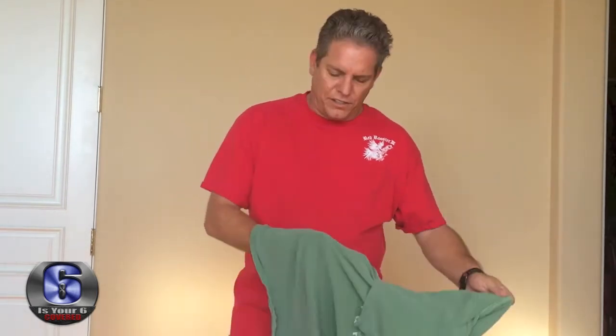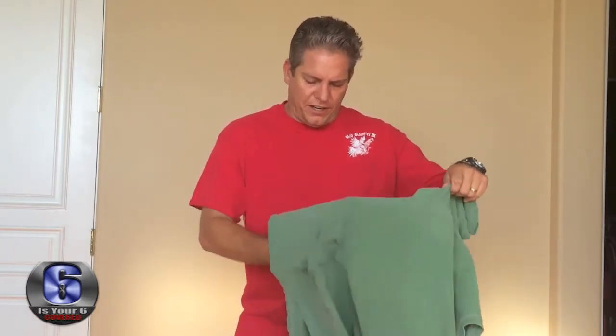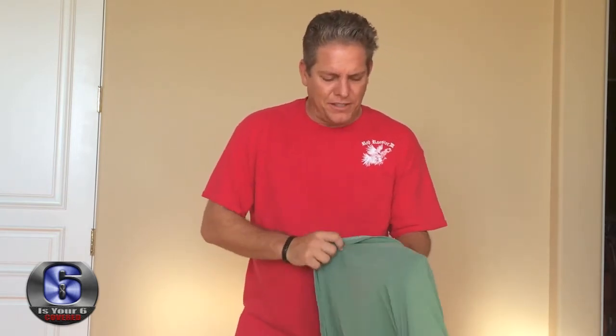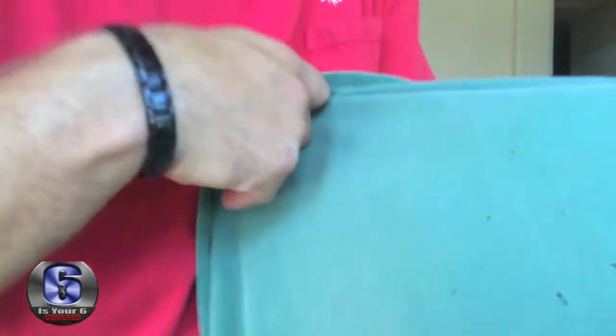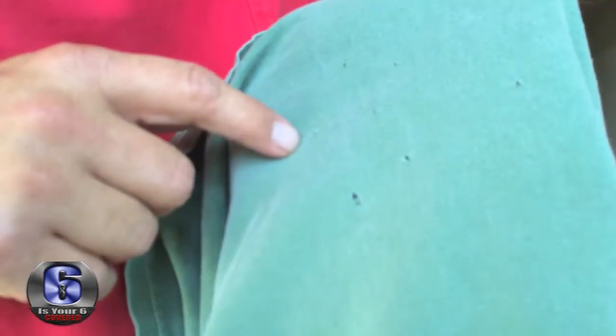So here's a quick video on things to look for on your shirts. If you're a concealed carry person, or a person that's thinking about carrying a concealed weapon, these are the items that are gonna haunt you. Me personally, I wear a t-shirt about 90% of the time. Here's the right side of the shirt, right where the firearm goes, and you'll see all the tiny little holes.